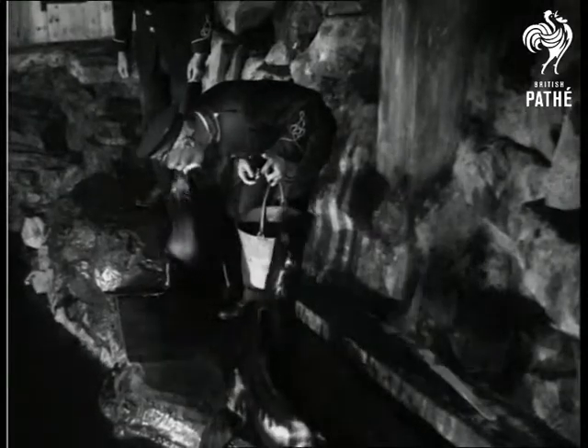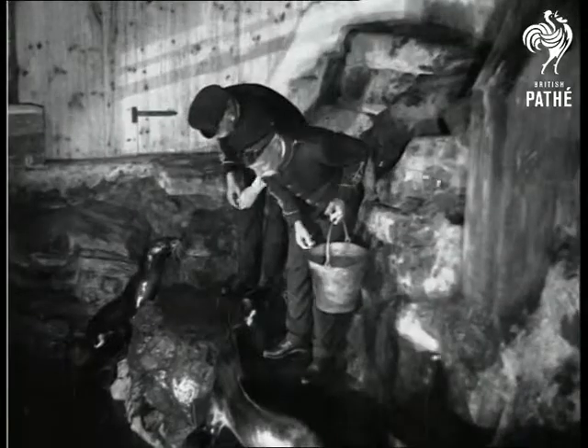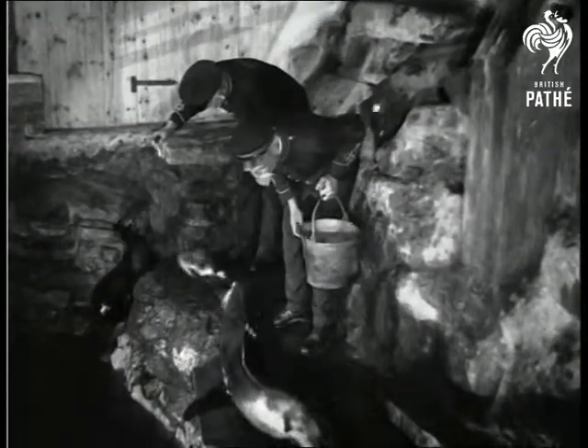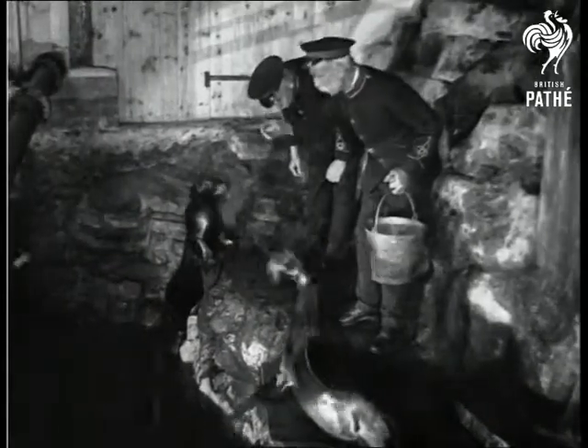Come on here, boy. One more. Come on. Come on here. It's time to see it, isn't it? Go, boy. Have a walk.